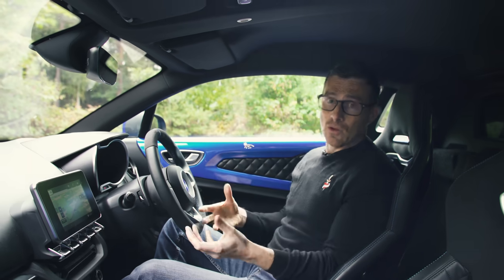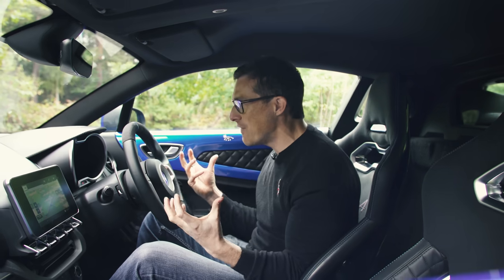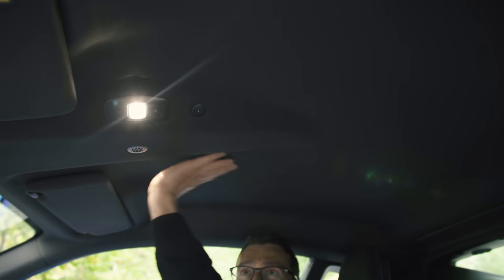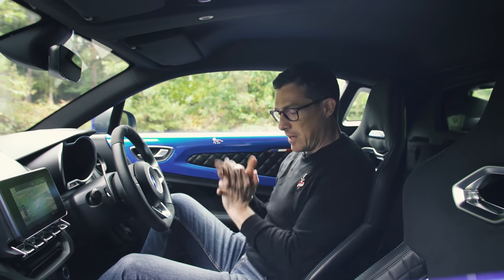There's plenty of adjustment in the steering wheel and plenty of room even if you're tall. The managing director of Alpine is six foot seven and he's made sure the car can fit him. The seats go back quite a long way, and there's a double-bubble roof with cutouts giving plenty of headroom.